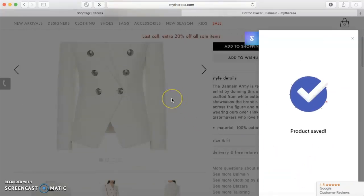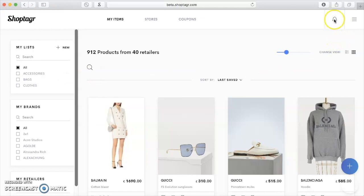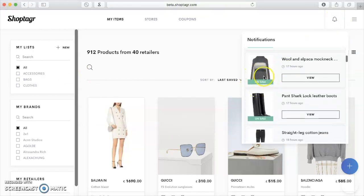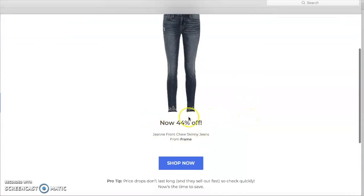I have split mine into shoes, accessories, clothes, and bags. Step three: relax. You don't have to constantly stalk websites and check if your item is on sale. You'll get push notifications on your phone or email when an item you want is on sale or back in stock. It also notifies you when an item is low in stock.